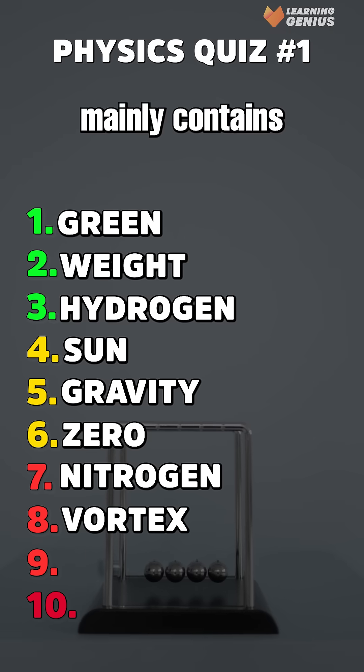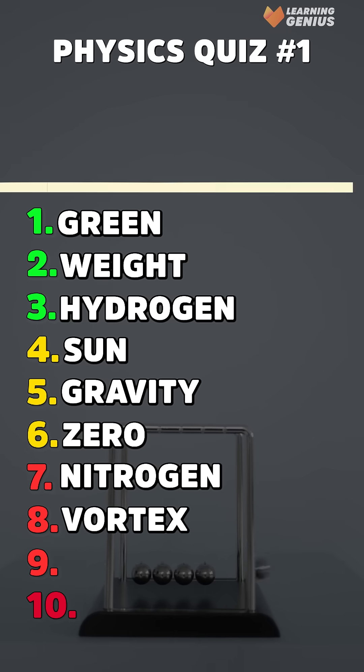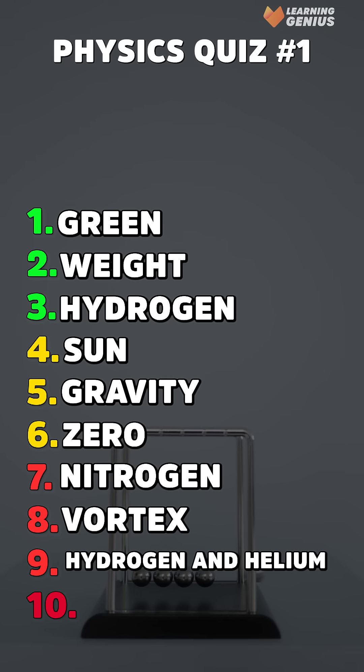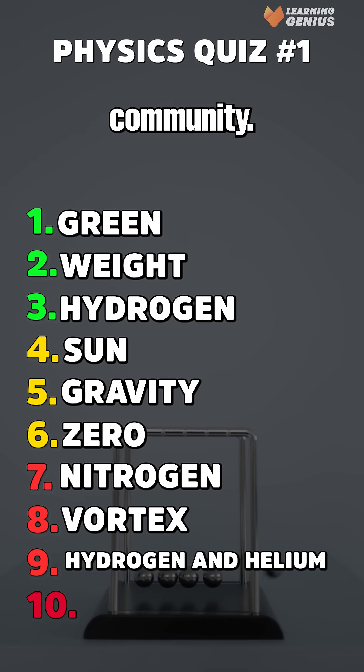Ninth, the sun mainly contains which two elements? Hydrogen and helium. Share the challenge and grow our quiz community.